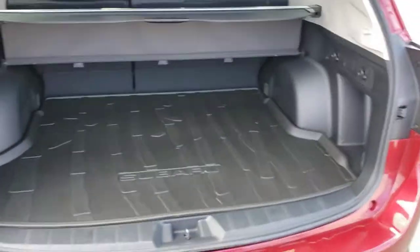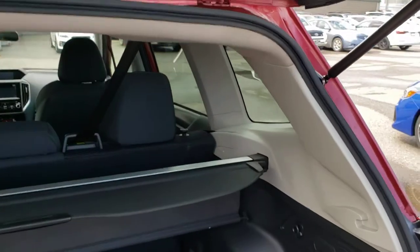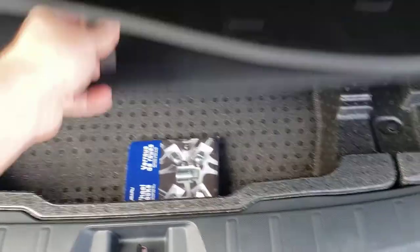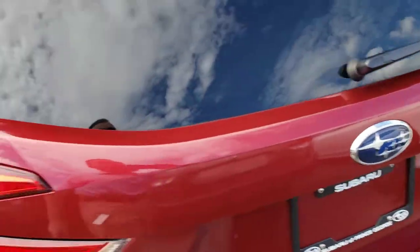Tons of storage space — that's kind of what the Forester is known for. That boxy look allows for a ton of storage. A privacy cover hides everything from the top of the seats down. Everything but the base comes with a cargo tray. There's also usable storage underneath and a spare tire beneath that styrofoam tray, so quite a lot of utility storage in the Forester.